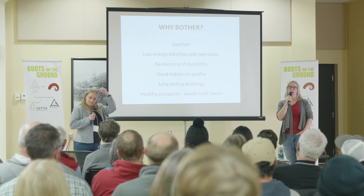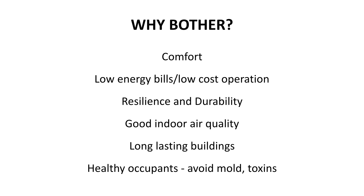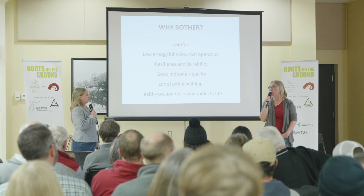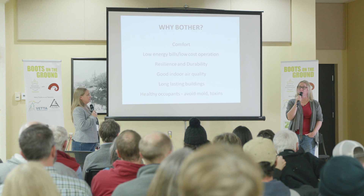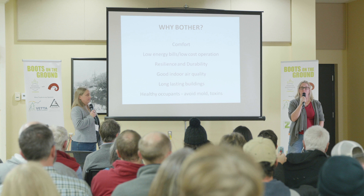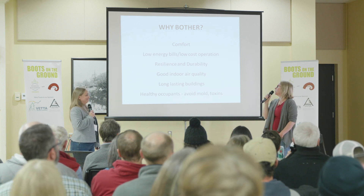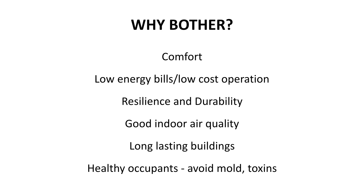Why the heck are we doing this? I think of this slide as the more selfish reasons — I want comfort, I want low energy bills and low cost operation. I need it to be resilient, as we know the weather is changing and it's been pretty bad up here recently. My renovation was done because a tornado hit and the side of my house liquefied the sand and became a beach. We want durability and resilience.